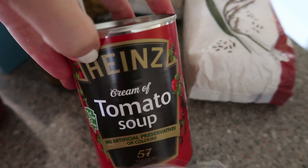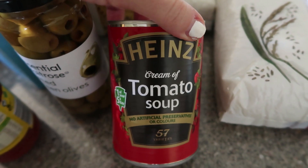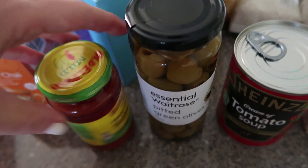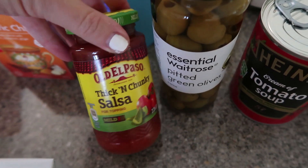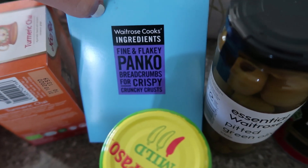Then I have some tomato soup for Dylan — that's his favourite, and he actually wants to start taking that to school in a flask, so we might give that a go. Some pitted green olives. Some thick and chunky salsa. Some panko breadcrumbs, which again are for the katsu.